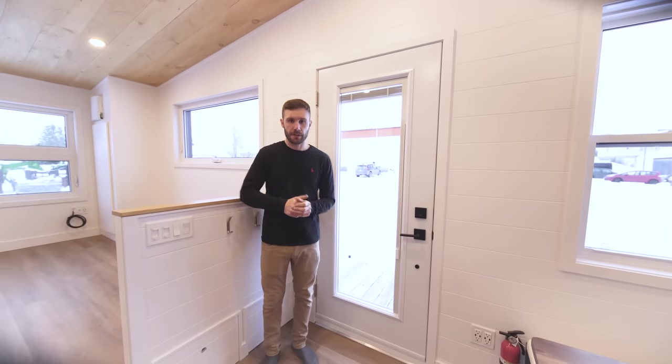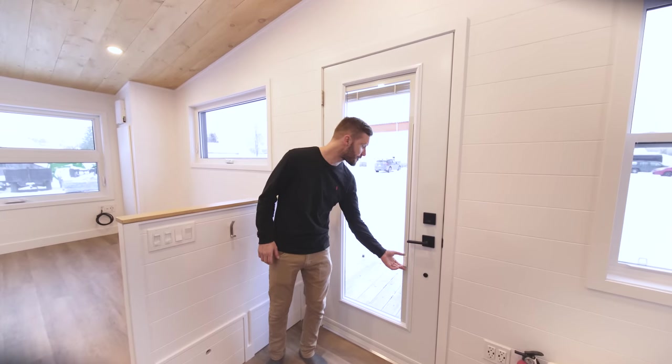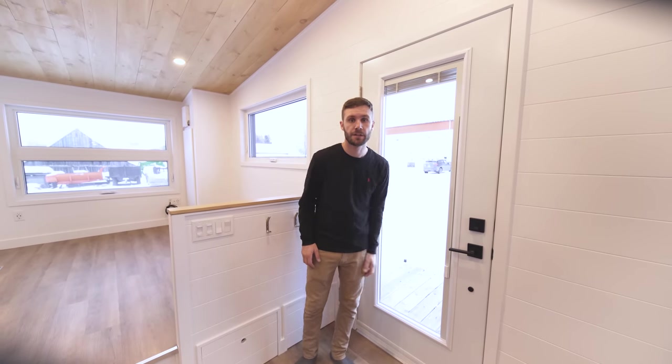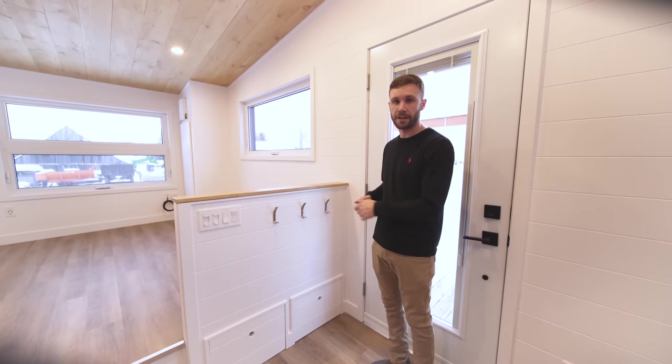Welcome inside the Neuer XL. I'm now in the entrance of the house. We have a door with a big window for more natural light and a built-in blind, which is quite popular in our recent models. We have some hooks near the entrance so you can put your coats directly when you get inside.